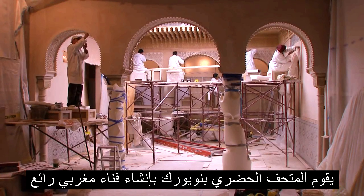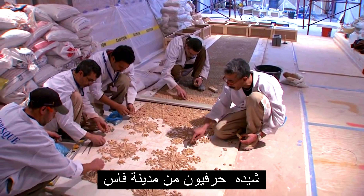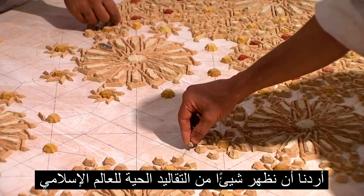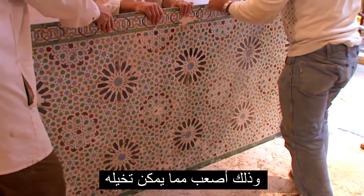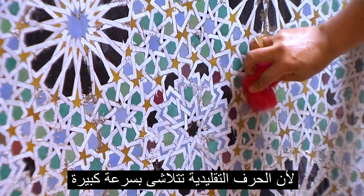The Metropolitan Museum is creating an exquisite Moroccan court built by craftsmen from the city of Fez. We wanted to show something of the living traditions of the Islamic world, and this is harder to do than you can imagine because traditional crafts are dying out very, very fast.